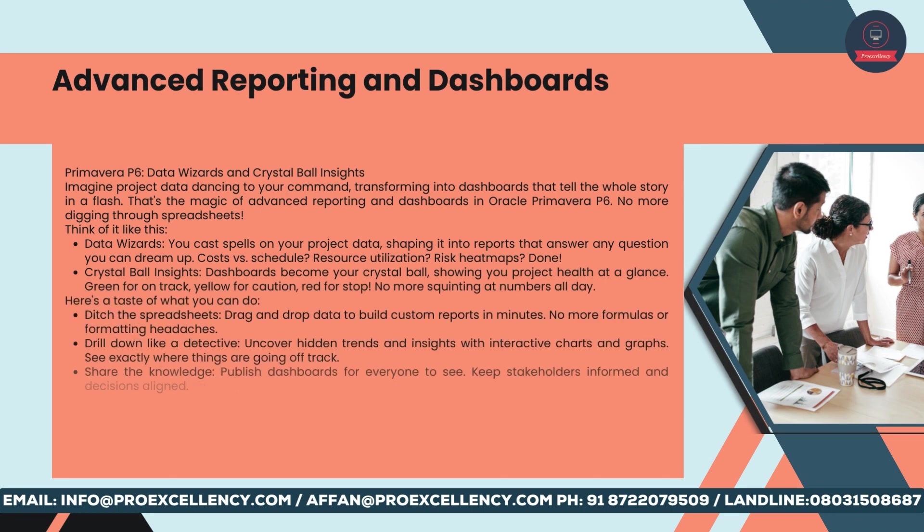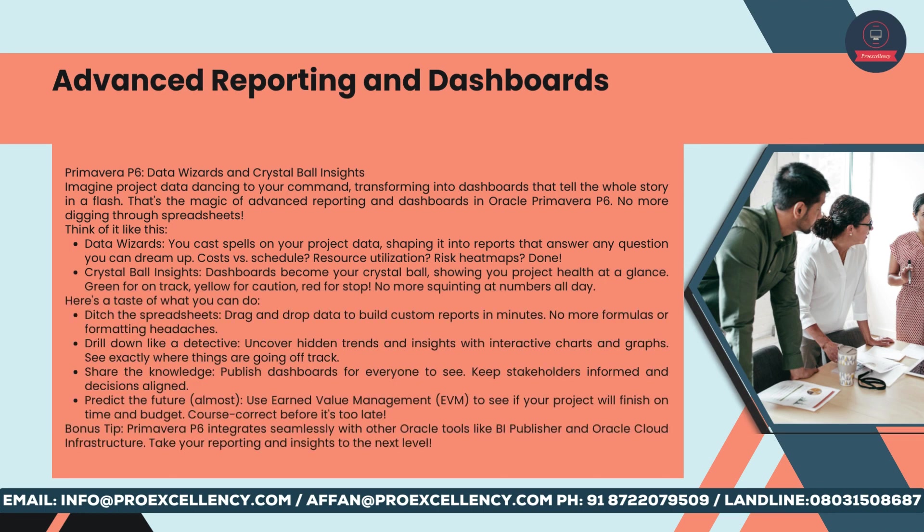Advanced reporting and dashboards — Primavera P6: data wizards and crystal ball insights. Imagine project data dancing to your command, transforming into dashboards that tell the whole story in a flash. That's the magic of advanced reporting and dashboards in Oracle Primavera P6 — no more digging through spreadsheets. You cast spells on your project data, shaping it into reports that answer any question: costs versus schedule, resource utilization, risk heat maps — done. Dashboards become your crystal ball, showing you project health at a glance: green for on track, yellow for caution, red for stop.